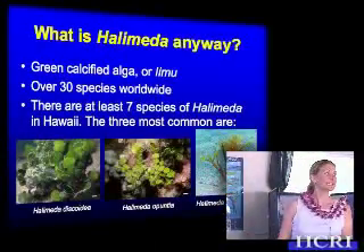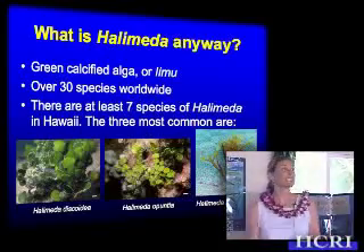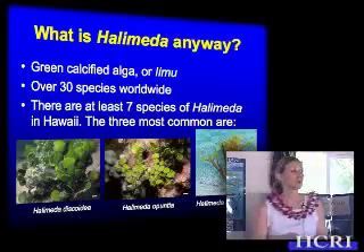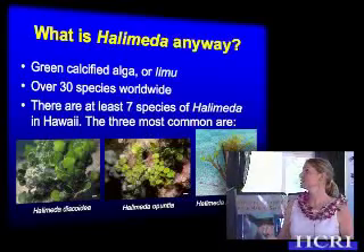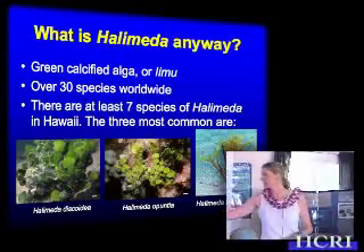At this point, you might be wondering, well, what is this stuff? It's Halimeda. And what is Halimeda? It's a green calcified alga, or limu. There are over 30 species worldwide and it only occurs in really warm, tropical water.